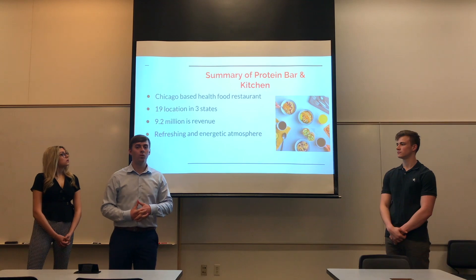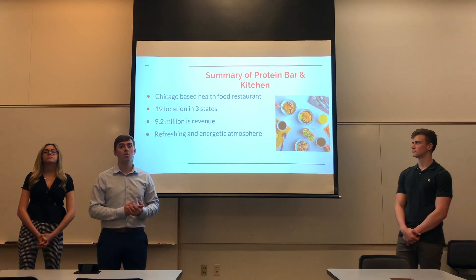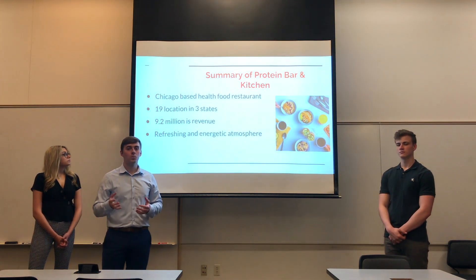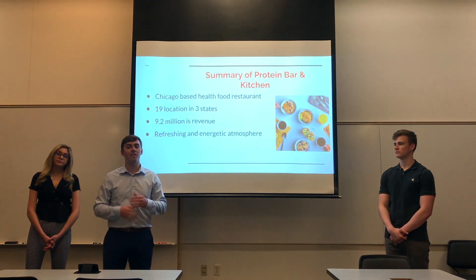Last year, the total revenue was $9.2 million, which is amazing, but we want to see that grow within the next five years. The reason why we really chose Protein Bar & Kitchen is their motto: Fast Fuel, not fast food.